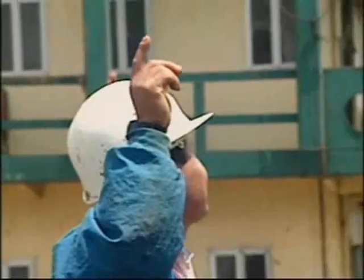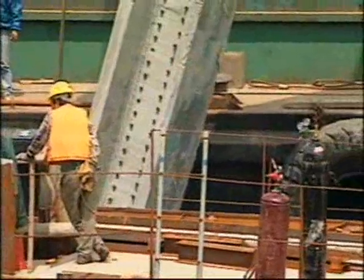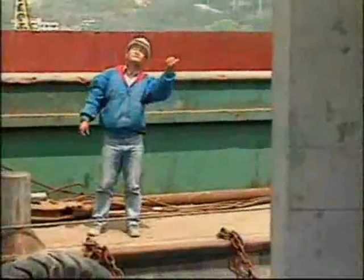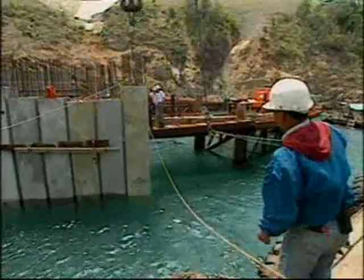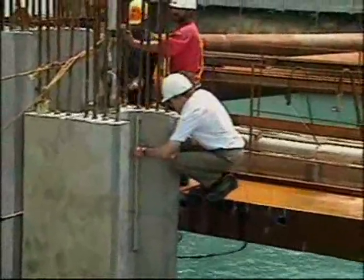Temporarily braced by a steel frame, 95 prefabricated H-section concrete units were positioned in a previously blasted trench at depths of up to 22 meters. Alignment and verticality were strictly monitored above water level and by divers working in the trench, notifying any anomalies to their controls.